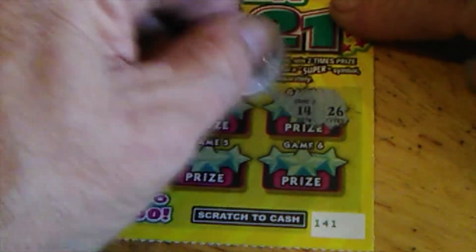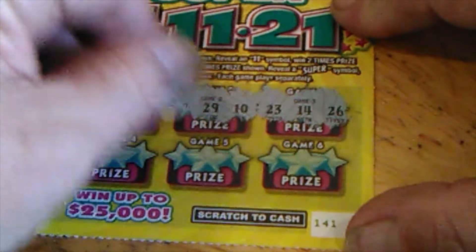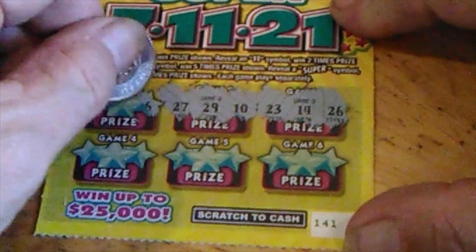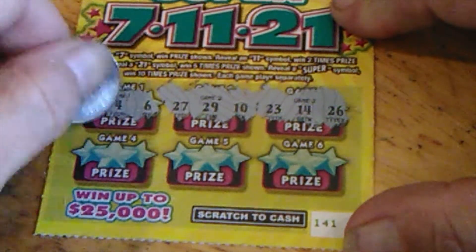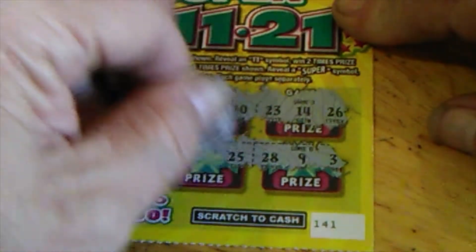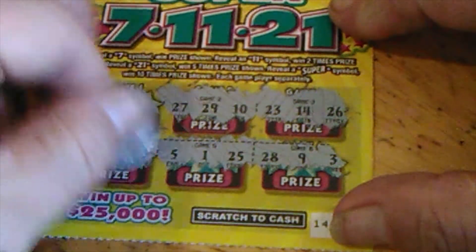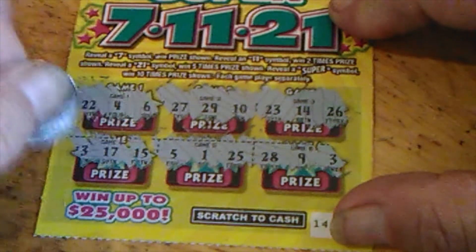Got 26, 14, 23, 10, 29, 27, 6, 4, and 22. And on the bottom, we've got a 3, 9, 28, 25, 1, 5, 15, 17, and 13. Nothing there.